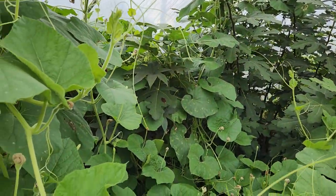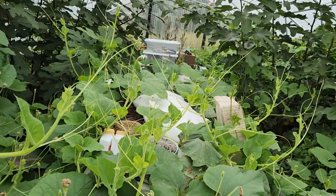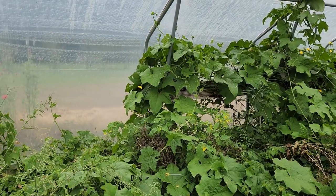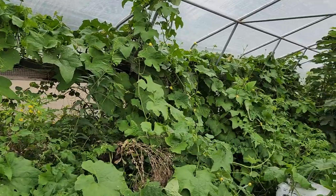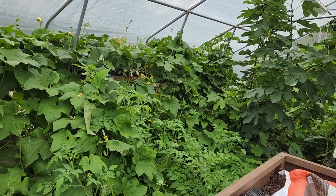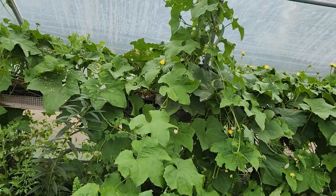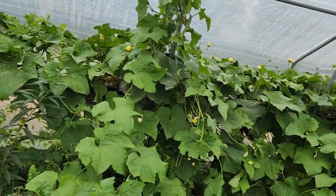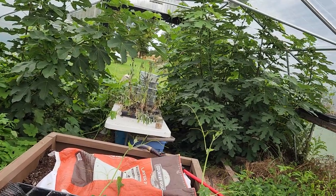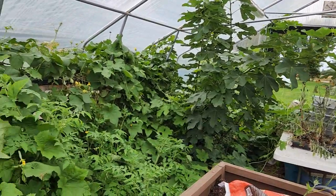We just left it grow — it was a joke — and I would just step over it. And now friends, to get into my high tunnel, I have to go around to the other set of doors. On the other side, as you can see, it pretty much goes the full length of the high tunnel. One is a regular squash plant with yellow buds, and the other one ended up being a birdhouse gourd. Yeah, I need to get rid of it.